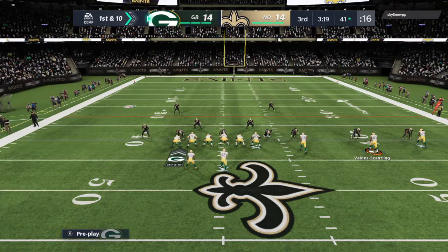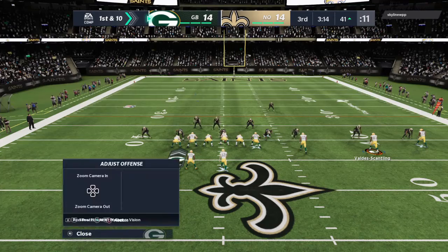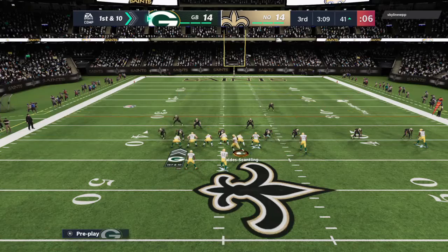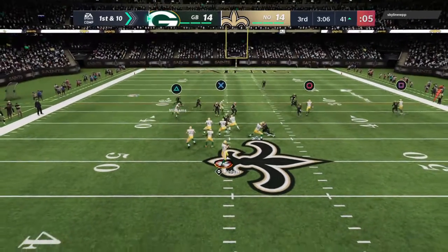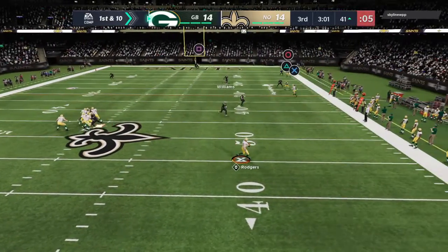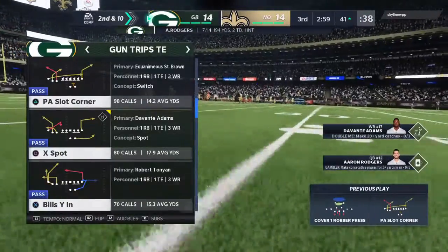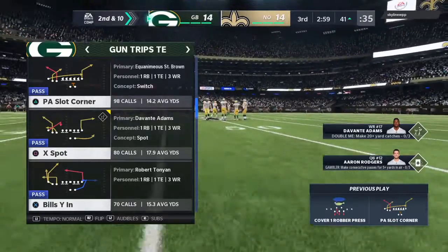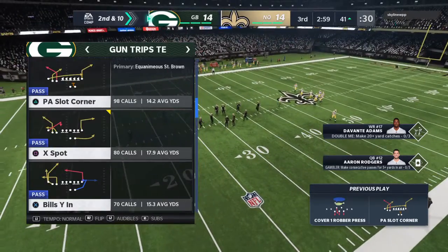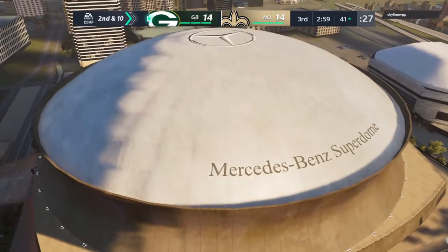So in Saints territory now, here's first and ten at the 41. Again it's Rodgers, and he'll toss this one incomplete — seeing no options, he throws it away. Got out of the pocket, didn't look like he had anybody open, so he just gets rid of it. Good play by him. If no one's open and you don't have a running lane you want to take, make the right choice. Get rid of it. Live to fight another down.